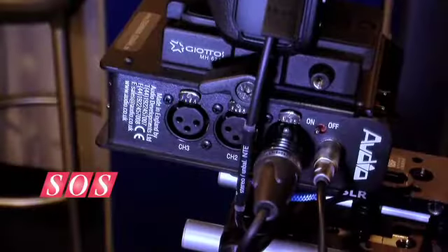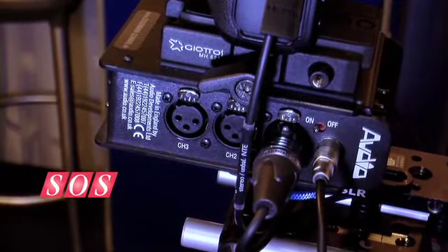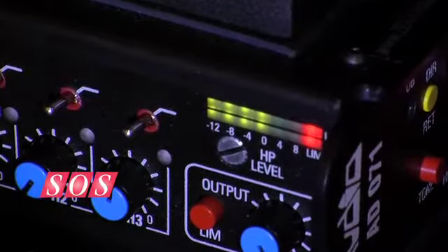Yeah, sure. We've got this set up with a DSLR camera, the Canon camera. We've got three inputs, two outputs, with a feed directly out into the camera. It's got limiters on the inputs, limiters on the outputs, so your sound is all protected, so you make sure you get the right level onto the camera with a usable track.